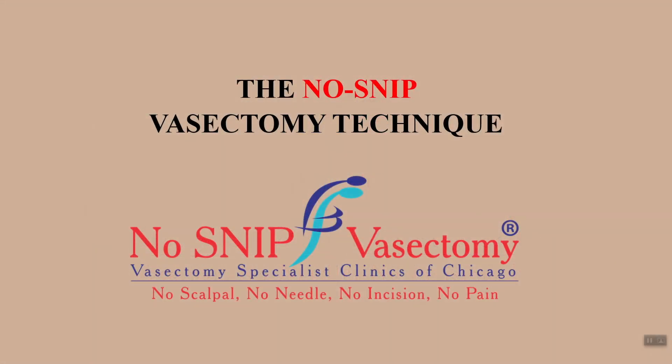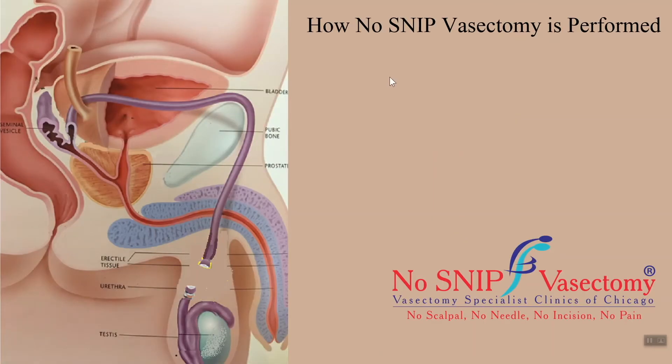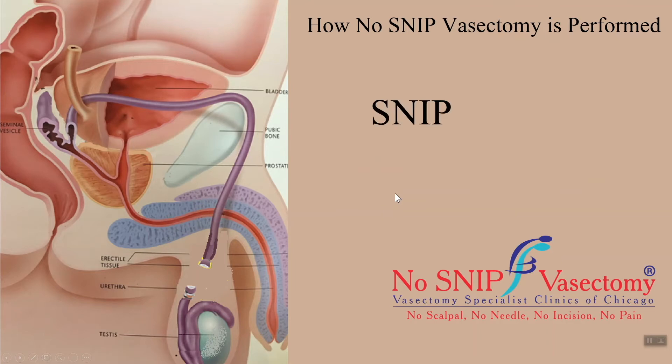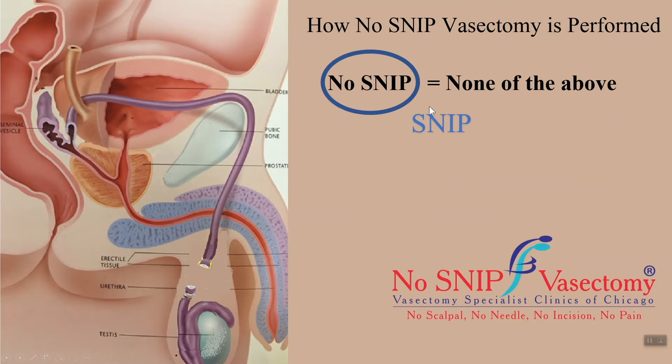In this video, you will learn how a no-snip vasectomy is performed. We have trademarked our vasectomy technique as no-snip vasectomy. SNIP is an acronym: S for scalpel, N for needle, I for incision, and P for pain. No-snip means none of the above. No scalpel is used, hence there is no incision on the scrotal skin. No needle is used for numbing, and the procedure is practically painless.